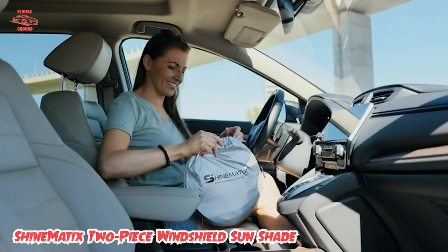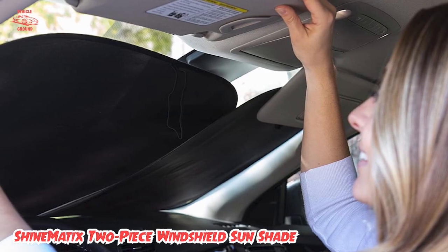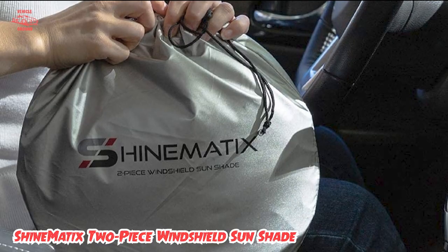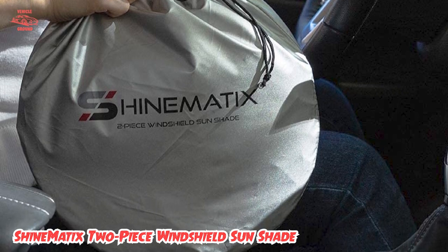When not folded up, this sunshade consists of two identical rectangles that measure 12 x 11 inches. It's made of high-density nylon that protects against 99% of UV rays and is available in three different sizes, so you're guaranteed to get one that fits your windshield properly.